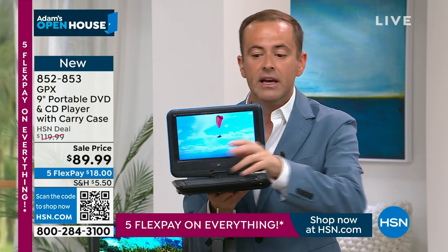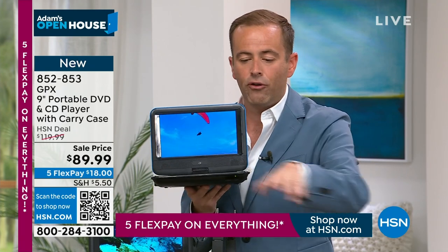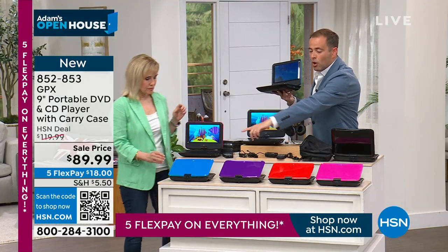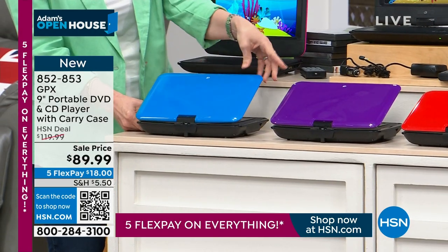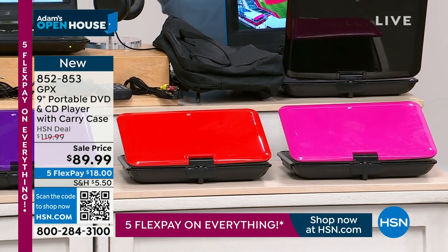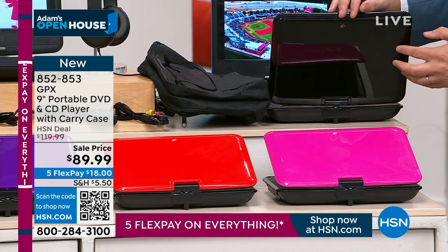We've lowered the price — best value of the year. There's not going to be a bigger deal in 2023 than what you're seeing now. It appears we're going to sell out of all four colors. We're about to fall under 200 in purple, under 200 in red, pink is nearly gone, and black is selling very well — it has that beautiful shine that doesn't show fingerprints.